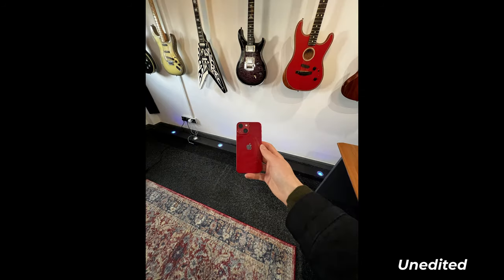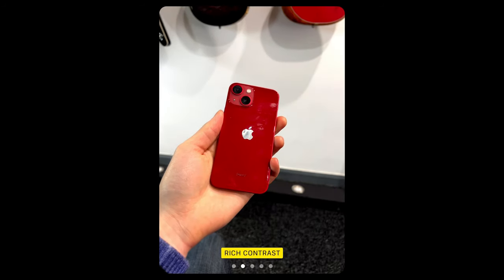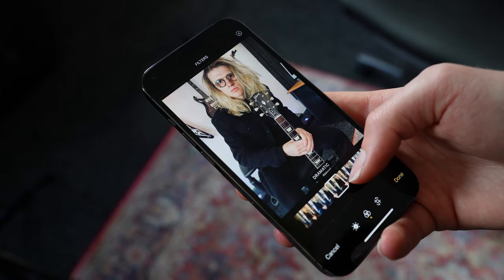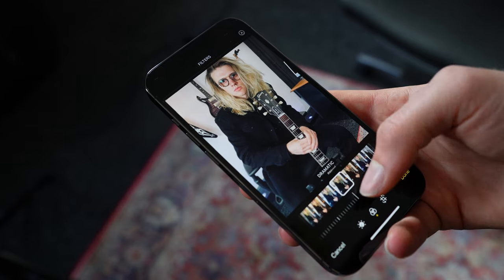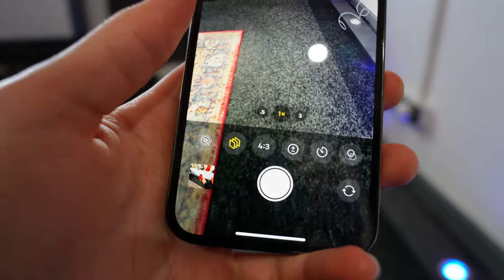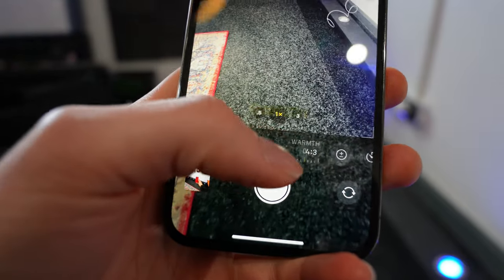Photos also look great and definitely encourage me to post more images on Instagram straight from my phone. The new photo styles feature is interesting, letting you create custom camera looks — this is not the same as applying a filter, as it adjusts camera settings before capturing the image. I think the user interface needs to be simplified and expanded upon, with some additional settings added to make this feature truly worth using.